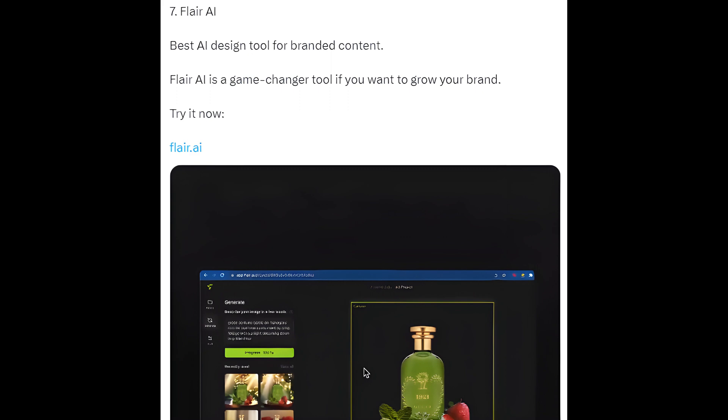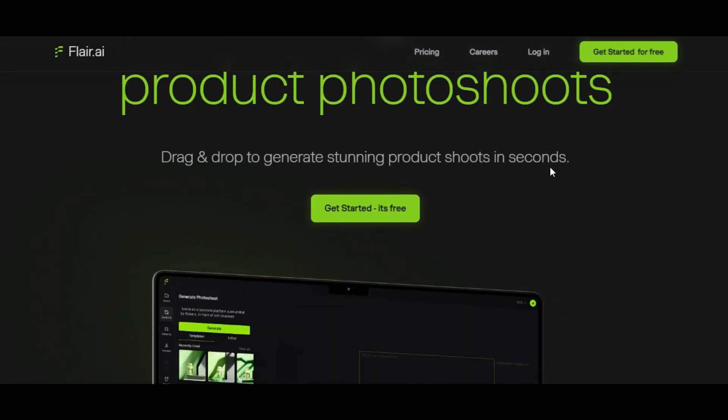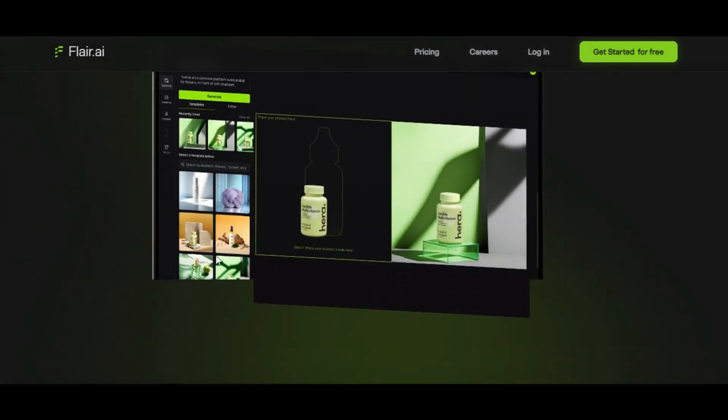7. Flare AI — the best AI design tool for branded content. Flare AI is a game-changer tool if you want to grow your brand. Try it now at flare.ai.